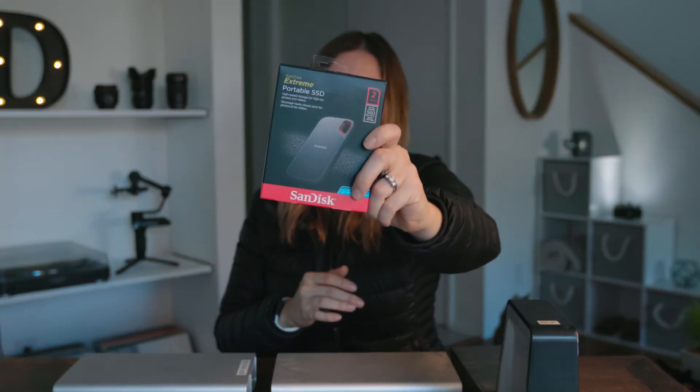So we went to Best Buy. We were looking for the perfect hard drive, and this is what we found — the SanDisk Extreme Portable SSD. This thing is unbelievably small, it's light, it's durable. There's really nothing else you would want in a hard drive.